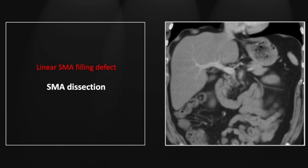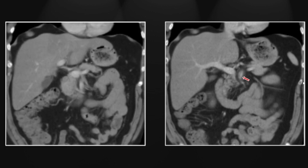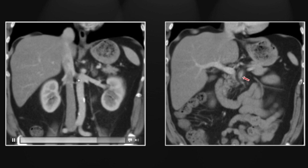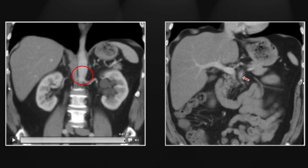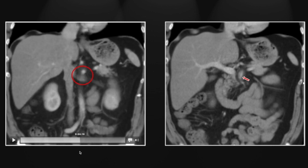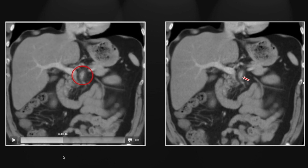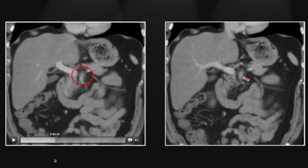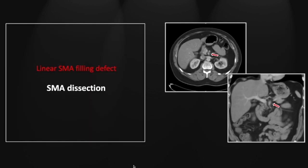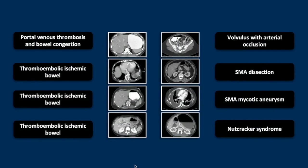There's a very nice view of the dissection on the coronal. Following that back out from the aorta, you can see the linear filling defect and the peri-arterial stranding, well shown on the coronal as well. So that was a superior mesenteric artery dissection.